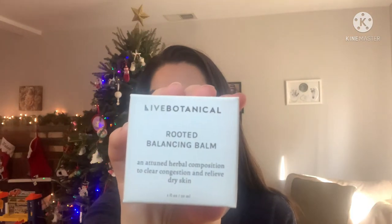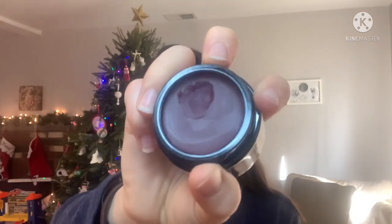The last item in this set is the Rooted Balancing Balm. It smells nice — it has like a berry scent to me, but look at the color, it's so pretty. I dug into it a bit last night. I had seen pictures online when I was deciding what to ask for for Christmas and I was like, that looks so pretty. So I'm really excited for this set and just to experiment with more Live Botanical products, because out of all brands I tried in 2021, I've really loved almost everything from Live Botanical and kind of fallen in love with the brand.